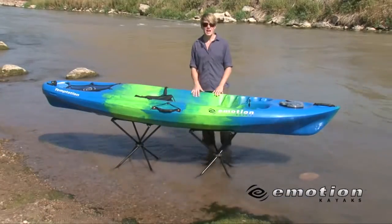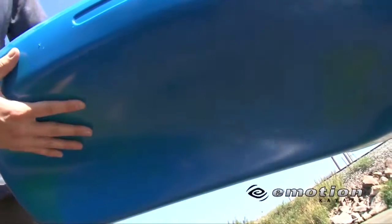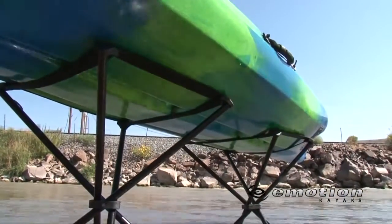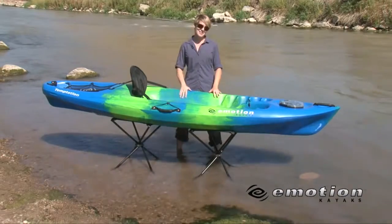It's the perfect combination of the longer kayaks and the shorter kayaks in one awesome package. Thanks to the ST Performance hull design, this kayak has the perfect combination of speed, tracking, and stability. Basically, you can't go wrong with the Temptation. It's performance-oriented and feature-full. Check it out — you won't be sorry.